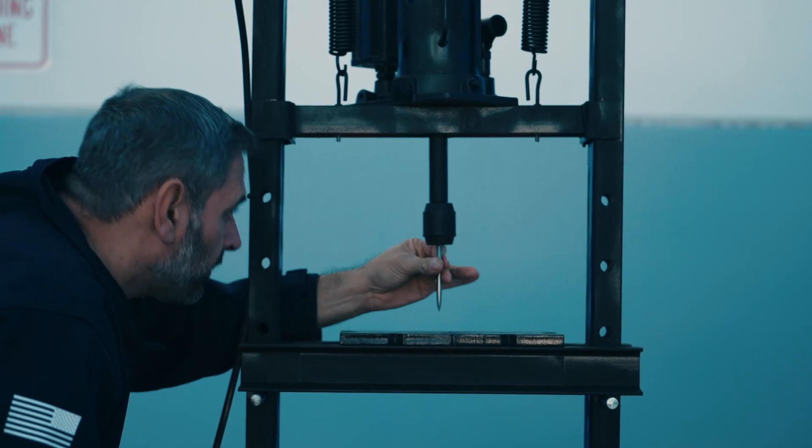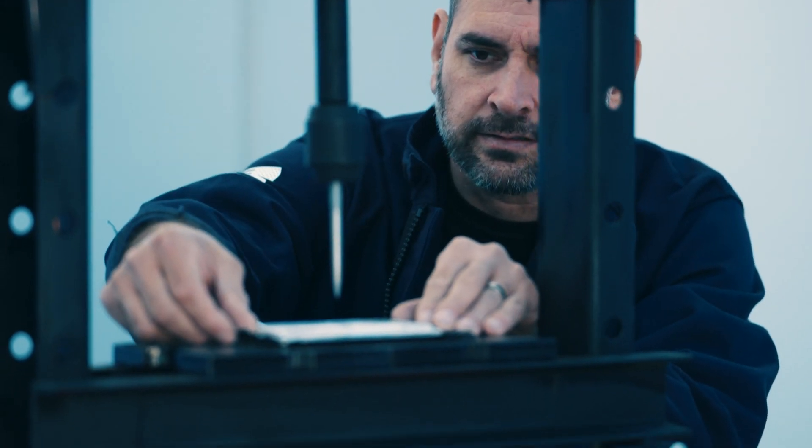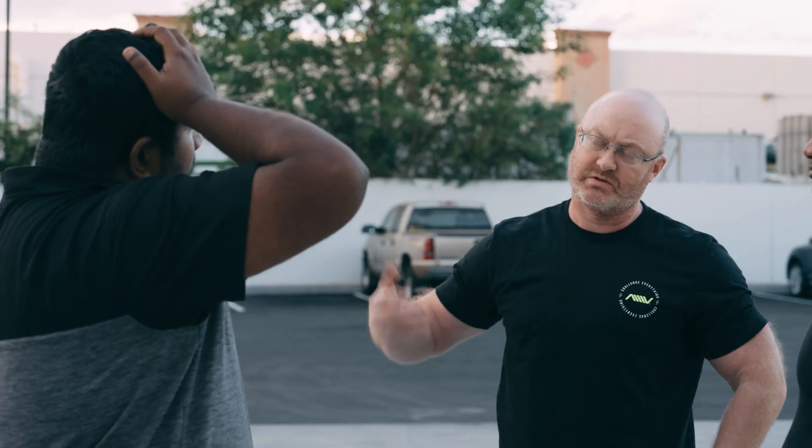And finally on the battery production and testing side, to improve safety around thermal runaway we've been performing nail penetration tests with cells that have already completed formation. Look out for videos on that coming soon. That's it for this week's recap — thanks for tuning in, we'll be back soon.